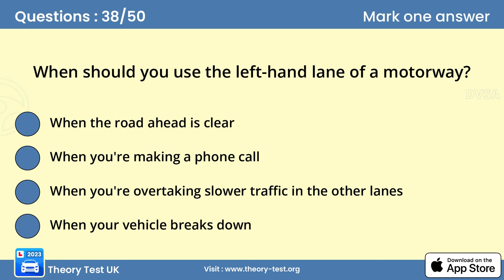Question 38. When should you use the left-hand lane of a motorway? A. When the road ahead is clear. You should drive in the left-hand lane whenever possible. Only use the other lanes for overtaking or when directed to do so by signals. Using other lanes when the left-hand lane is empty can frustrate drivers behind you.